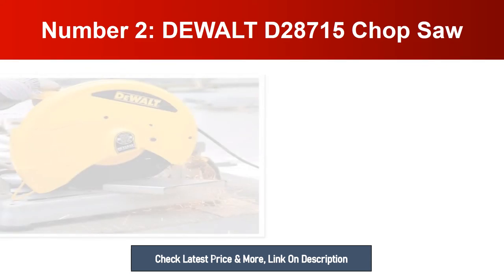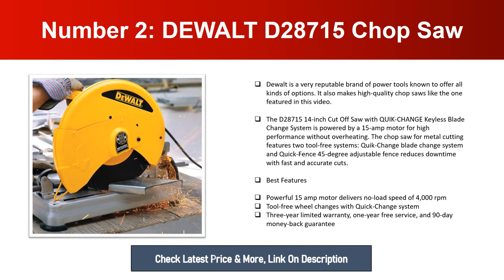Number two: DEWALT D28715 Chop Saw. DEWALT is a very reputable brand of power tools known to offer all kinds of options. It also makes high quality chop saws like the D28715 14-inch cutoff saw with quick change keyless blade change system. It is powered by a 15-amp motor for high performance without overheating. The chop saw features two tool-free systems: quick change blade change system and quick fence. The 45-degree adjustable fence reduces downtime with fast and accurate cuts. Best features: powerful 15-amp motor delivering no-load speed of 4000 RPM, tool-free blade changes, three-year limited warranty, one-year free service, and 90-day money back guarantee.